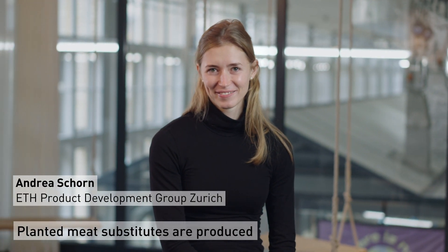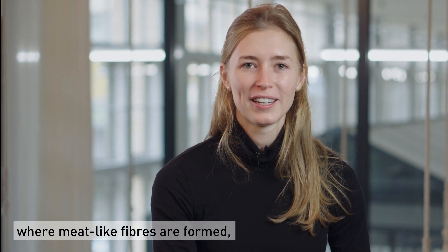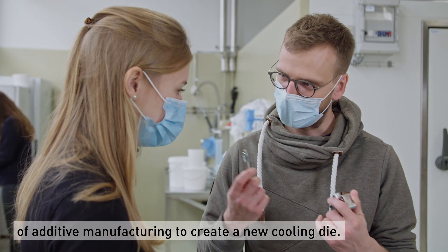Planted meat substitutes are produced during an extrusion process, and the most important section is the cooling section where meat-like fibers are formed. There we use the novel technology of additive manufacturing to create a new cooling die.